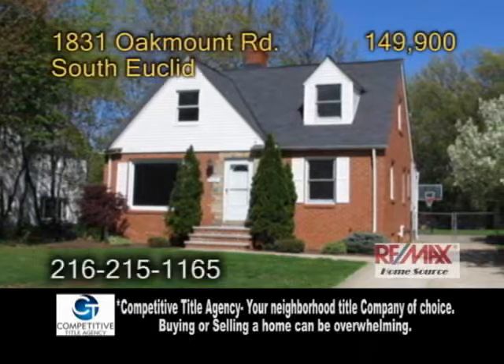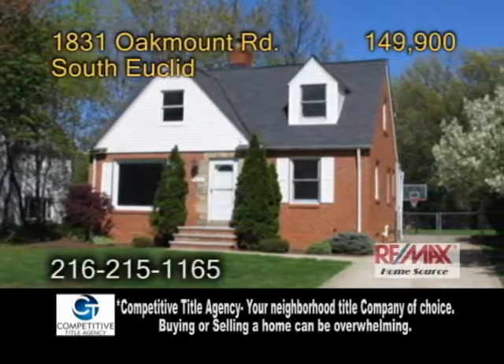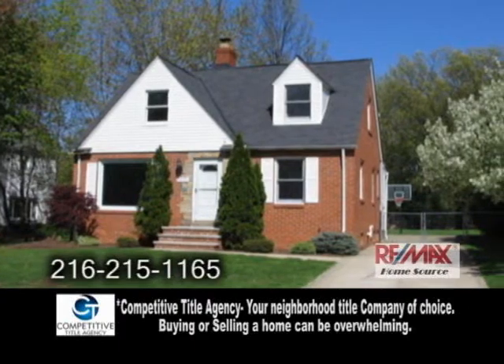A wonderful Cape Cod in South Euclid. This home features three bedrooms, two and a half baths, and a two-car attached garage.